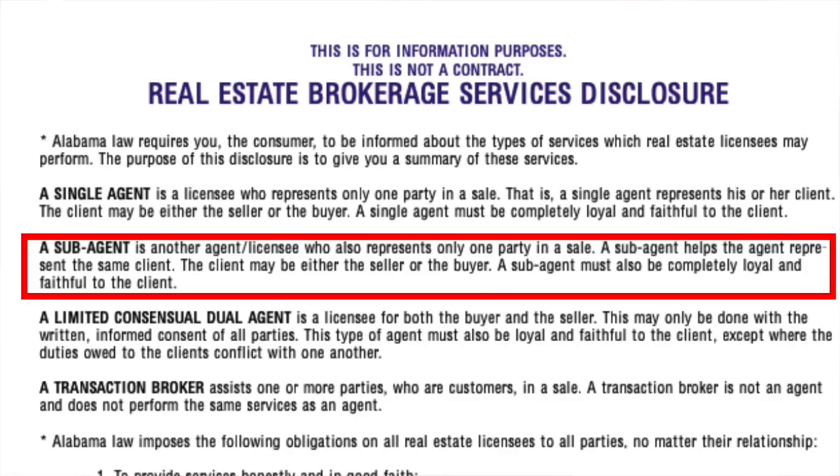Believe it or not, this might surprise people — let's say a house or property had flooded. They don't have to disclose that to you. That's something you would want to ask and find out prior to purchase. So the second way on the actual form is called sub agency. I don't know anyone who uses sub agency in our area or any area — it's not a way that we would ever represent you.